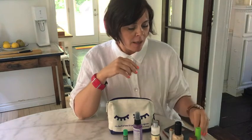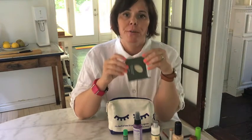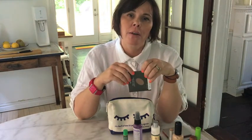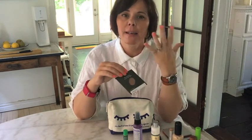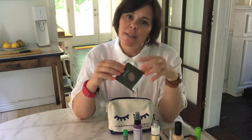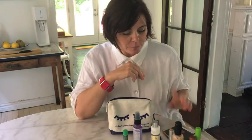I also got this bronzer. As I get older, I want to spend a little bit less time in the sun, but with this bronzer I feel like it gives me that sun-kissed look without spending too much time in the sun.